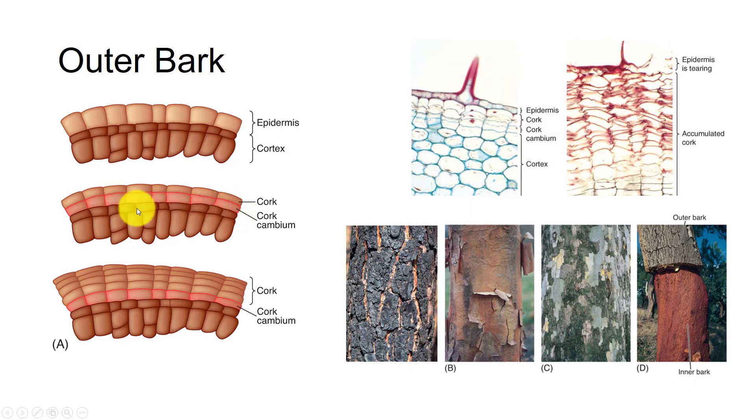After each division, the inner cell remains cork cambium while the outer cell differentiates into a cork cell. In a few species, the cork cambium may produce a cell or two to the inside that mature into a layer of parenchyma called the phelloderm. The layers of cork cells and the phelloderm, if any, are known as periderm. Cork cells become encrusted with suberin and die, making them waterproof and chemically inert. All plant material exterior to the periderm dies for lack of water and nutrients.